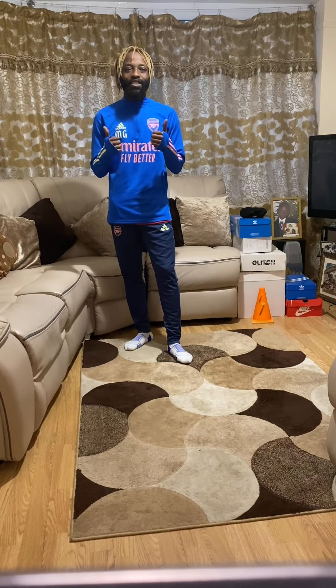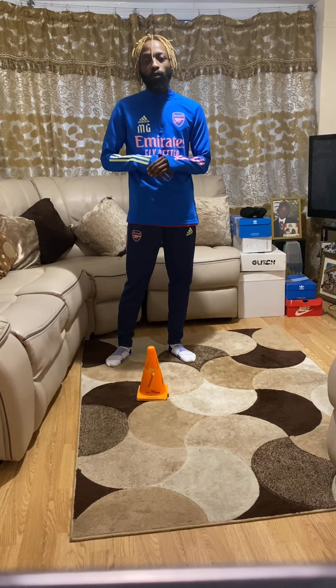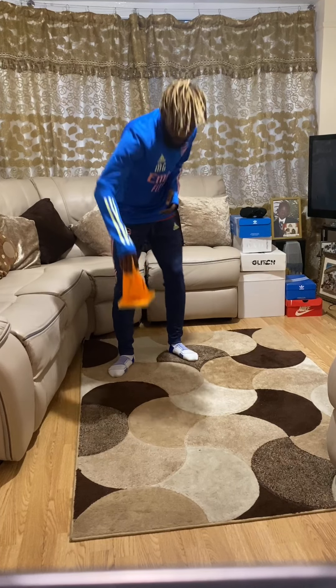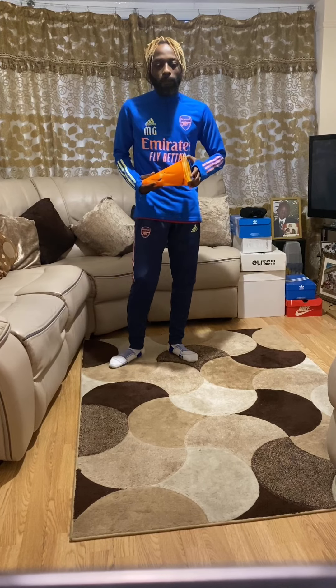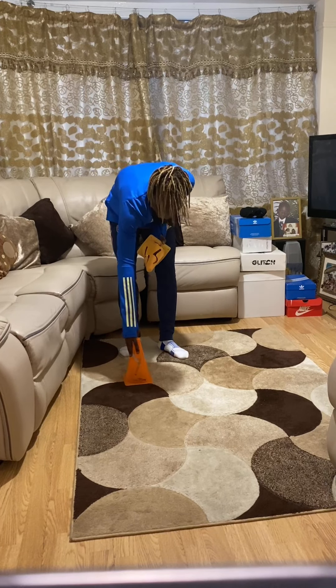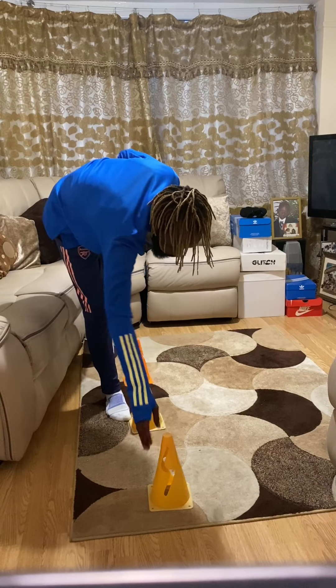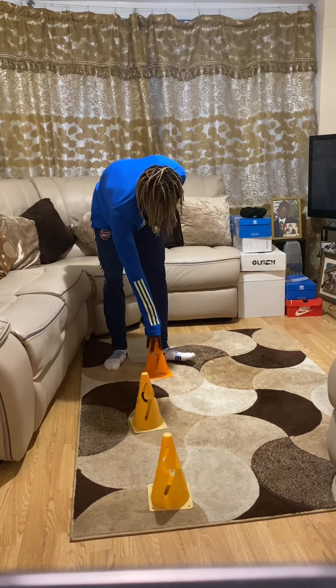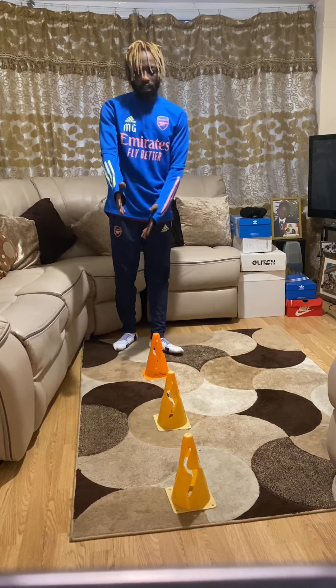Welcome back. What we're going to need for task one is our three cones — and if you don't have cones, don't forget your socks. We're going to put them out in front of you like so, with a little bit of space that you can fit in between them. Set up like this and I'll show you what to do next.